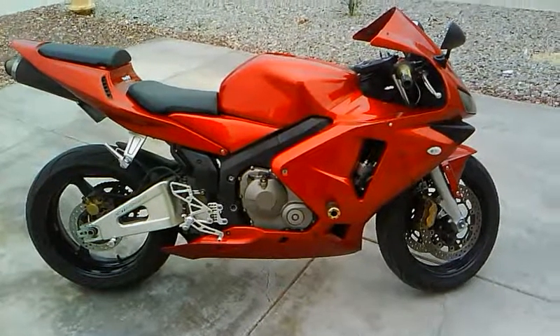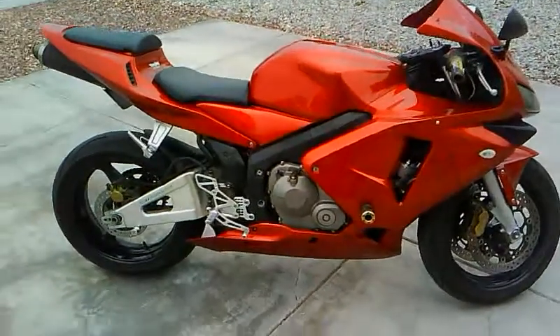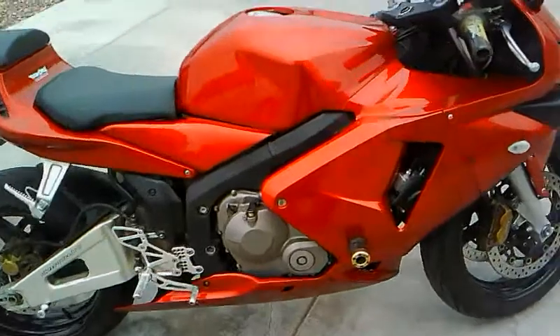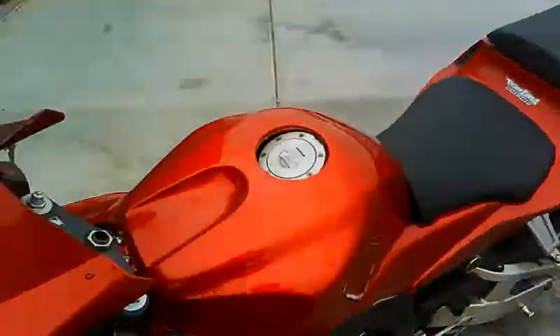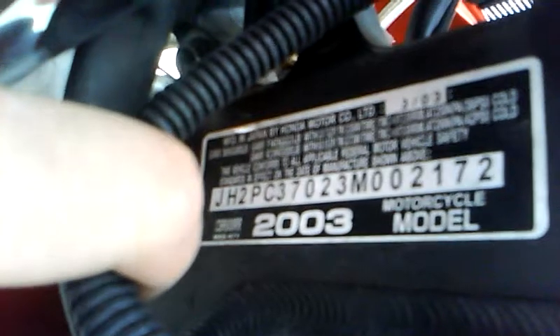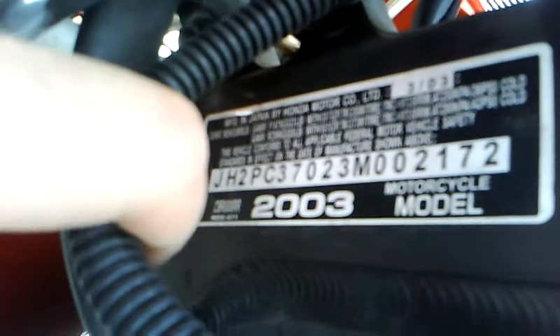Alright, here we go. Honda CBR 600 RR 2003, right over here. Let me get to the other side of the bike. There's the VIN number — you can do your research on it if you want and find out exactly all the information on it if you choose not to believe me.